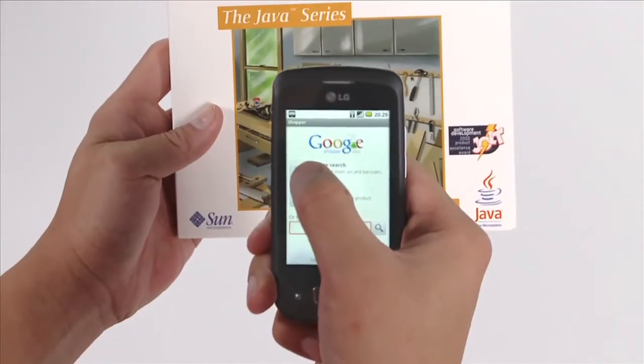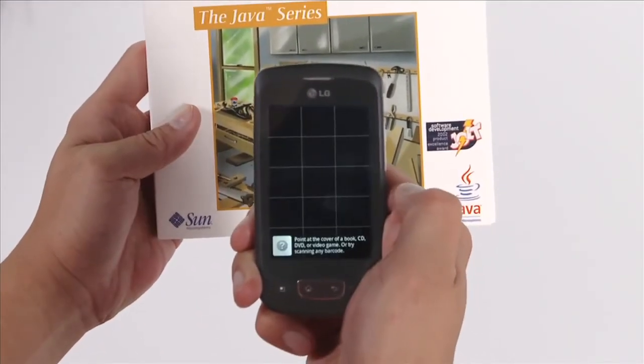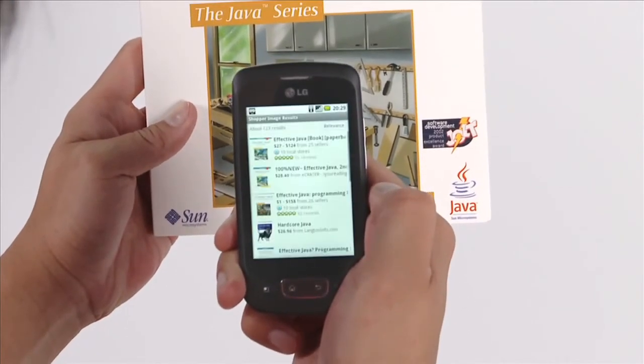Hi, I'm Rich, a product manager at Google. I'm excited to show you a cool product that we're working on — it's called Google Shopper. It lets you find product information using cover art, barcodes, and voice search. Just point your LG Optimus One with Google at a book, CD, or DVD cover, and Shopper will recognize it. You don't even need to press a button.